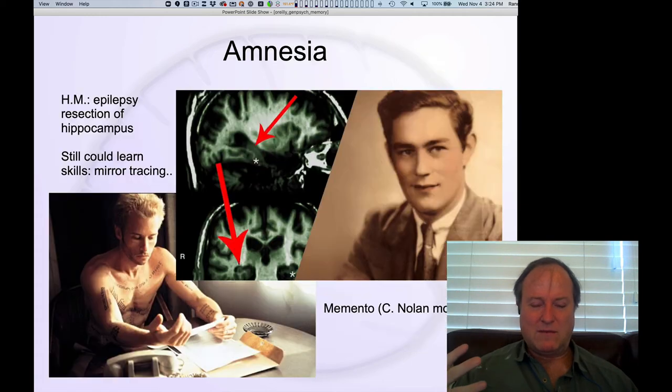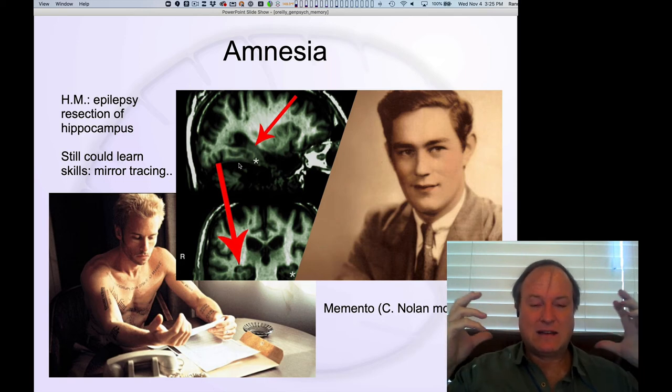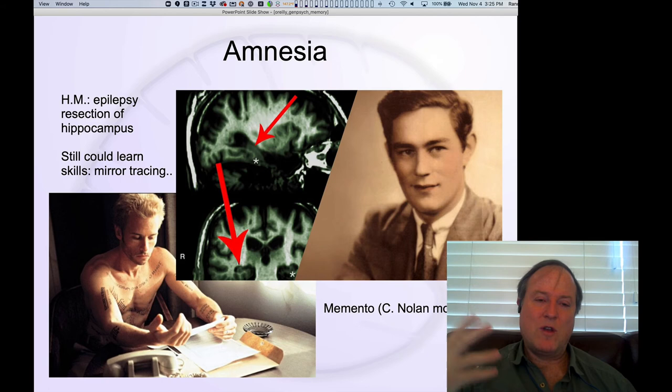The critical data for understanding how important the hippocampus is for episodic memory came from patient H.M. — Henry Molaison, who died recently. He was suffering from intractable epilepsy, and the doctors, not knowing much about the hippocampus at that time, removed it bilaterally on both sides to cure his epilepsy, which it did. But they then found very quickly that it robbed him of the ability to form new episodic memories — he had profound anterograde amnesia.